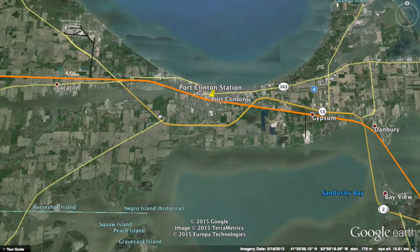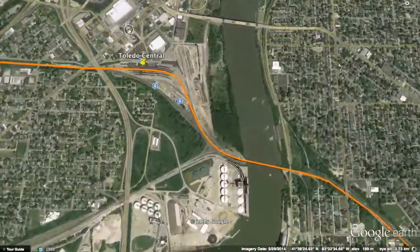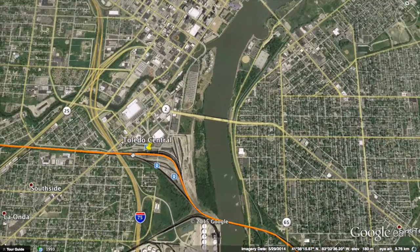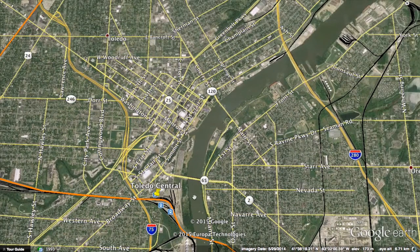The next station is Port Clinton, also along the shores of Lake Erie. After that is Toledo, which is already a decently large station on the existing Amtrak line and will continue to be a major stop on this new line. Toledo is the fourth largest city in Ohio and a vital connection. Toledo to Cleveland on this line will take only 48 minutes, and Toledo to Detroit only 36 minutes.